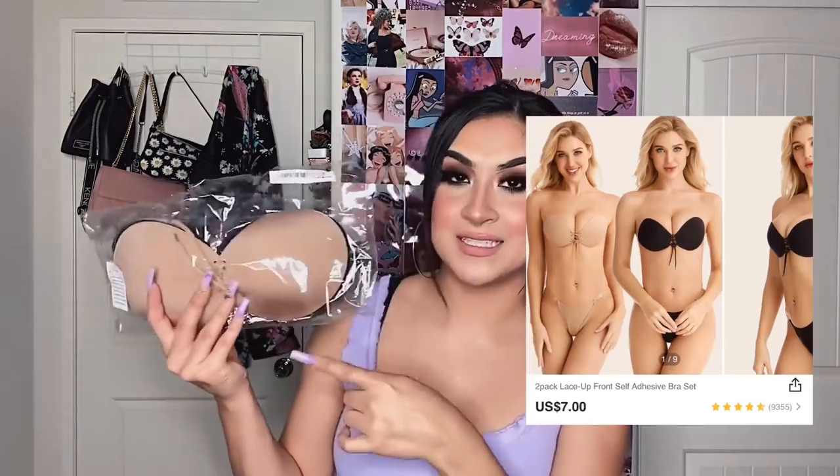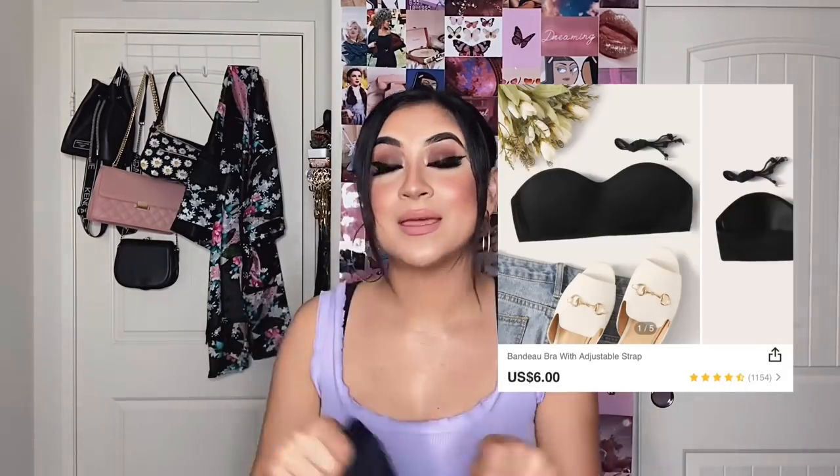So I'm going to show you two items that I am not going to be trying on in this video, but I just wanted to show you guys. I got two sticky bras in nude and in black. They basically just stick to you instead of having a whole backing — good for dresses that don't have a back. I also got a strapless bandeau type as well.